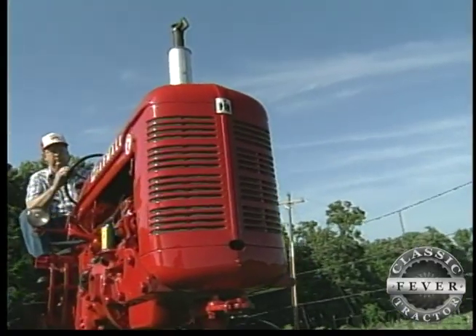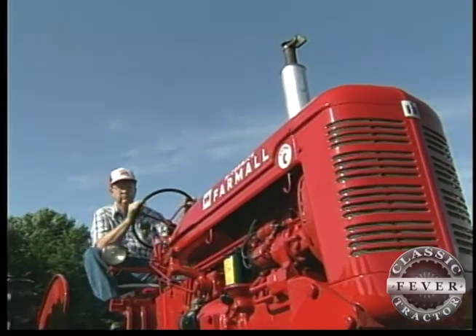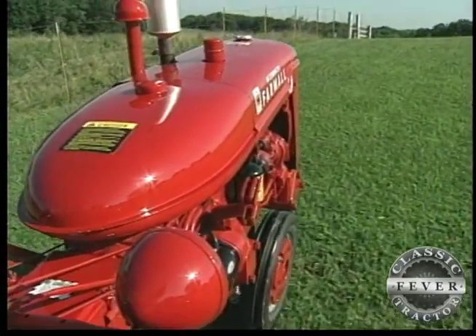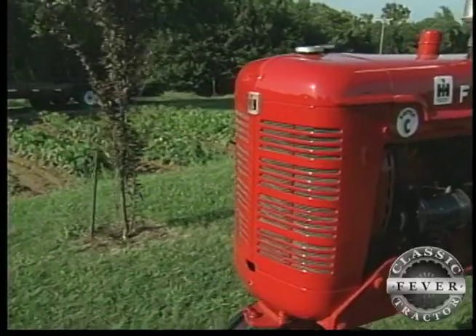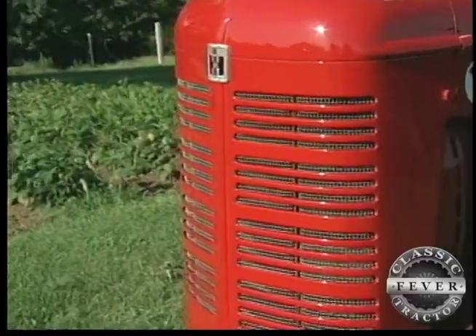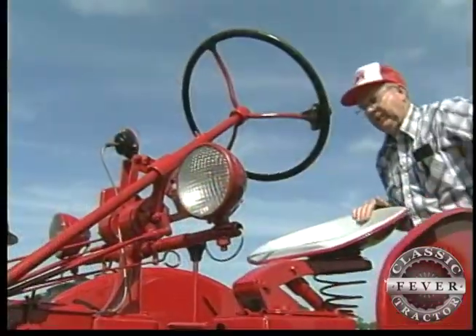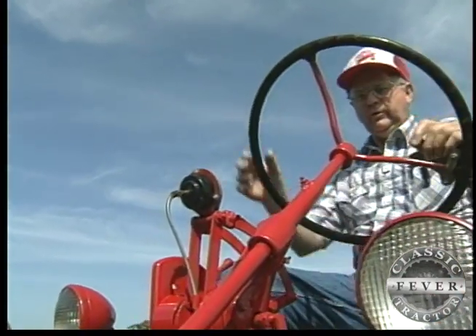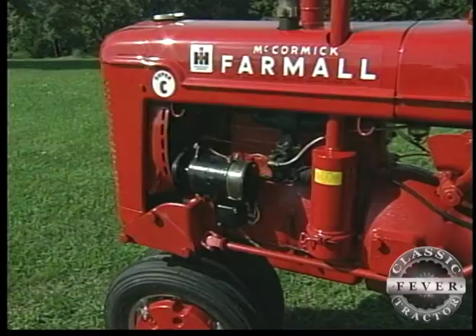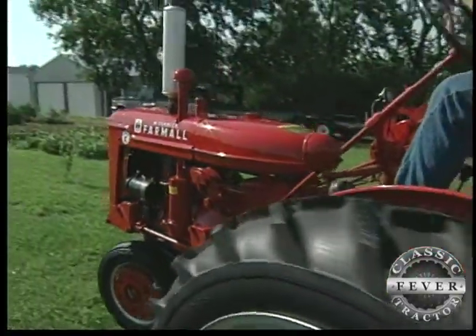The Farmall Super C outsold the regular Farmall C by over 10,000 units. It had more horsepower — it had a 123 engine, whereas the C had a 113. More horsepower and a cooler running engine, too. They figured out when there was plowing that if they'd get a bigger radiator on, they'd run cooler. So the Super C has an inch and a half taller radiator on it, giving it two more quarts of capacity. And with an 18-inch steering wheel instead of the regular C's smaller 15-inch wheel, the Super C was a whole lot easier to drive. They just kept making the tractor more and more user friendly.